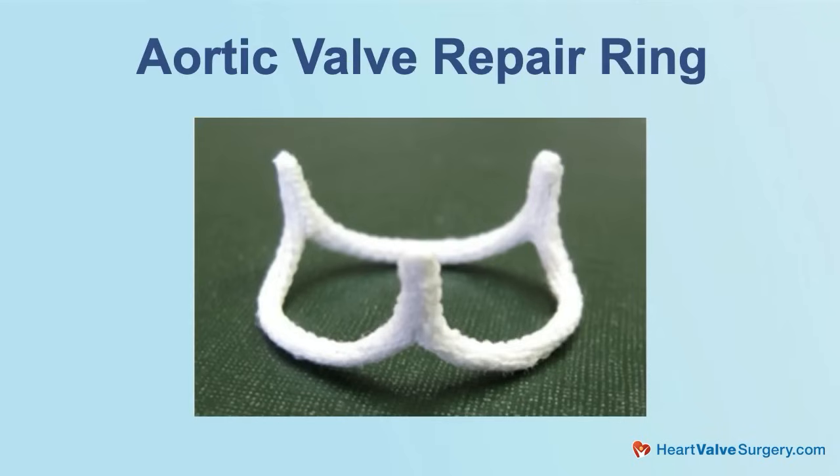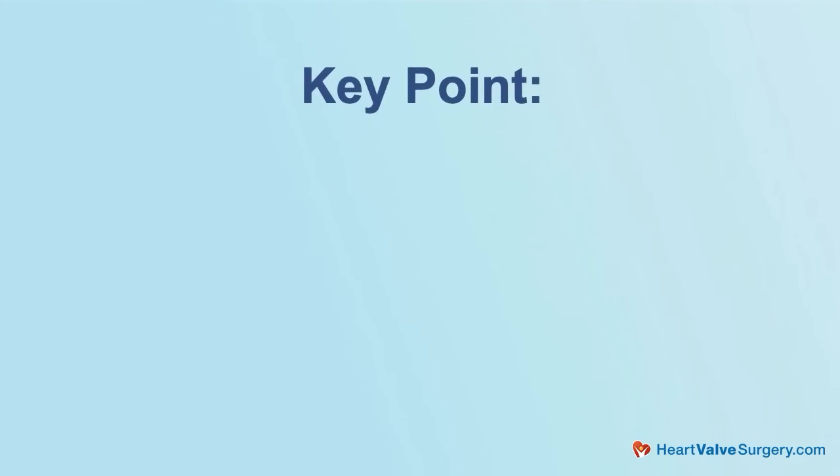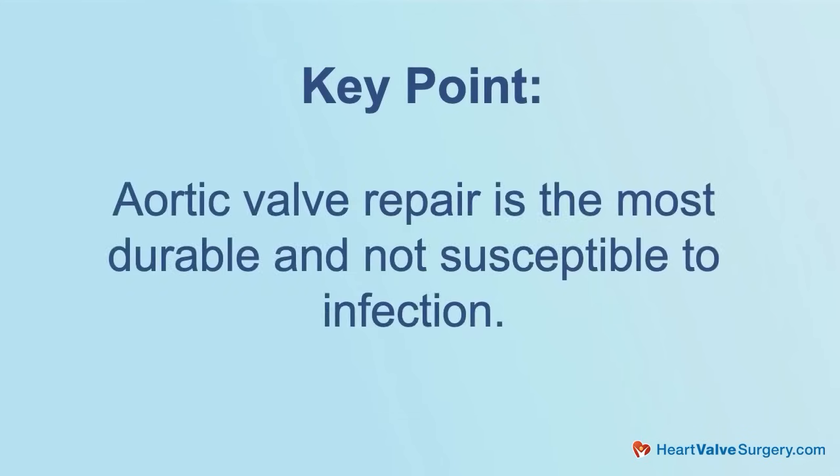There is also the alternative of valve repair, where you keep your own native leaflets and the surgeon repairs them to get rid of the leak. For example, if the semilunar leaflets are not opposing because they've been pulled apart by a stretched ring, the surgeon can tighten that ring and bring the leaflets back together so they oppose and there's no leak. There are also surgical techniques to address bicuspid valves — lifting the valve, stopping it from prolapsing, and restoring apposition. With these specialized techniques we're able to preserve the native valve, which is the most durable option and is not susceptible to infection from a foreign body in the bloodstream.